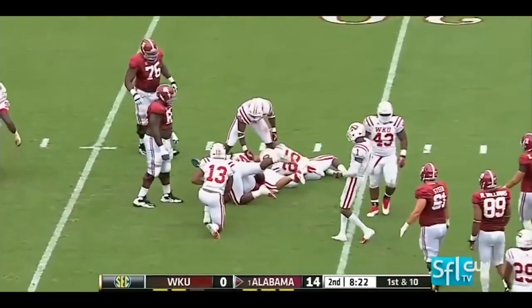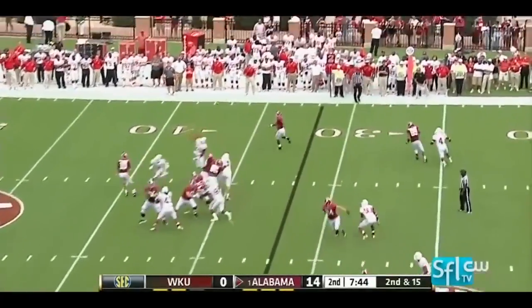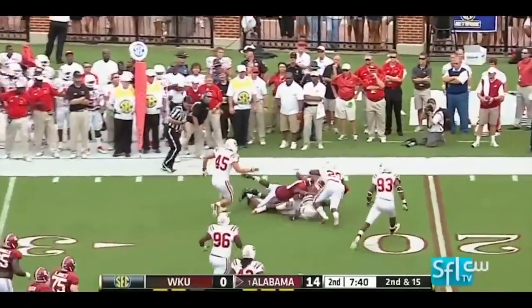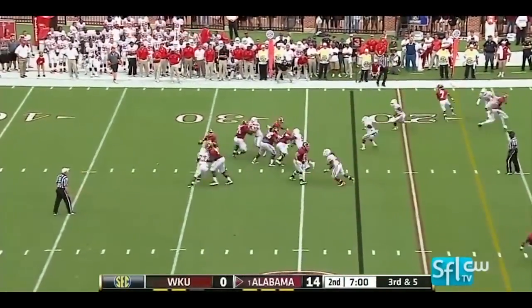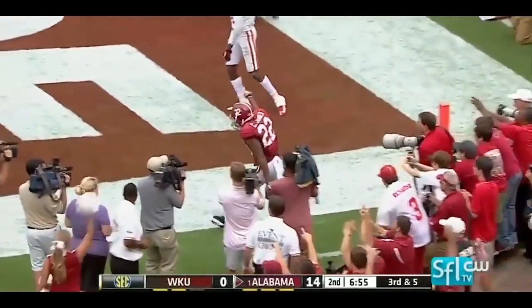Yeldon this time goes backwards. McCarron sets up the screen, it's Yeldon — tap dances and finally falls forward near the 22. On third and five, McCarron looking end zone — touchdown.